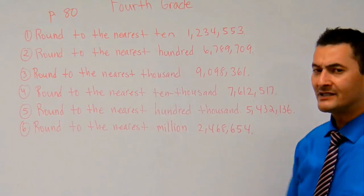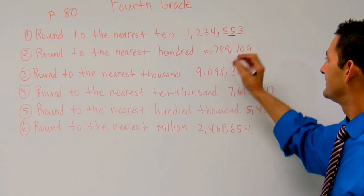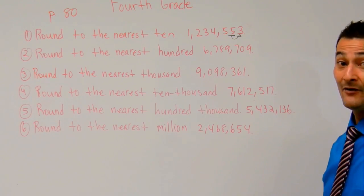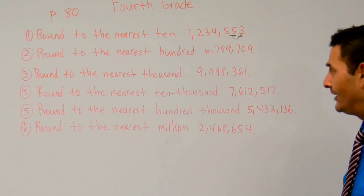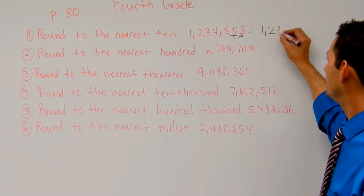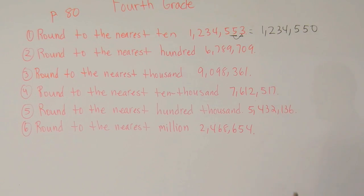Number one says round to the nearest ten. I'm going to go to the tens place — ones, tens. I'm going to look to my digit to the right and I have a three there. That three isn't going to tell us to go up; it's going to tell us to stay put. So the answer is going to be one million two hundred thirty-four thousand five hundred fifty, because we're rounding to the nearest ten — so that's fifty: ten, twenty, thirty, forty, fifty.